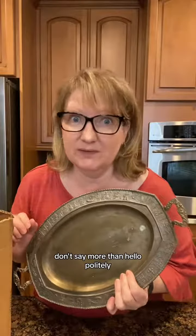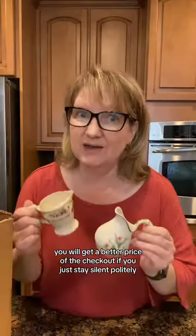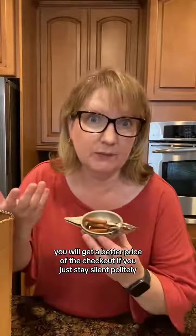The best tip for checkout: stop talking. Don't say more than hello politely. Don't talk about all the fun finds in your hand — just hand them over. You will get a better price at checkout if you just stay silent. Politely, of course.